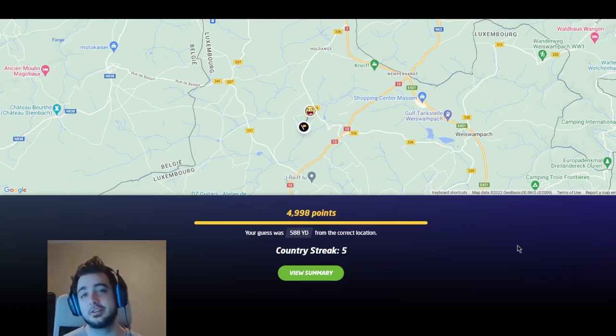Hopefully you guys enjoyed the video and maybe even learned something today. Let me know if you guys have any other video ideas for content in the future — I'm always looking for new ways to play GeoGuessr. Hit me with that like button if you did enjoy the video, and as always, thanks for watching.